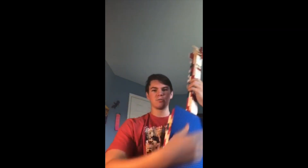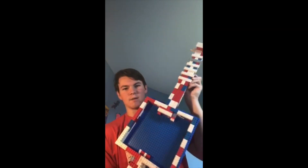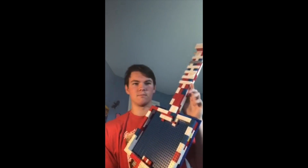Hello, my name is Evan. I am a civil engineering major. It's called the Lanjo, and it is a banjo-type instrument made out of Legos.